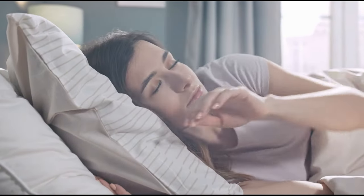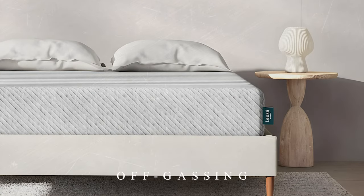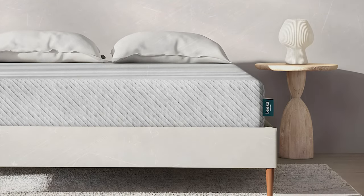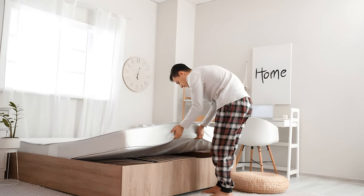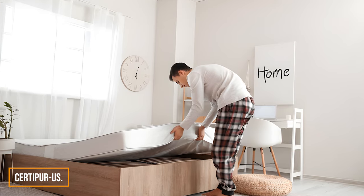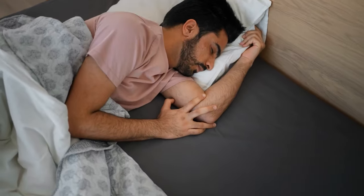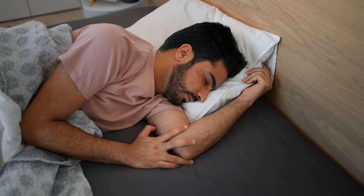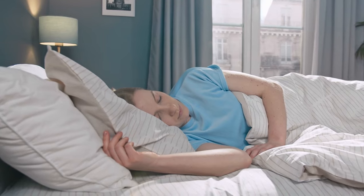Research is essential to find one that suits your needs. They might have a distinct odor known as off-gassing, due to the chemicals in memory foam. To minimize this, consider mattresses with safety certifications like CertiPUR-US. Some people may feel stuck in a memory foam mattress, as they provide a contouring sensation that not everyone finds comfortable – it's a matter of personal preference.